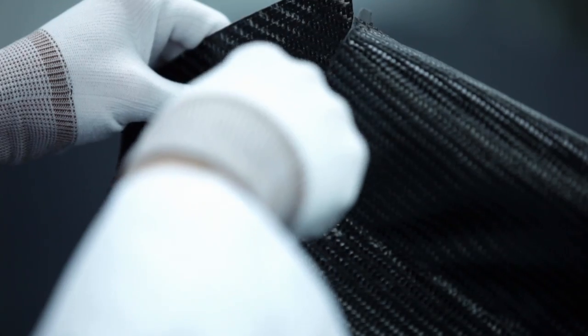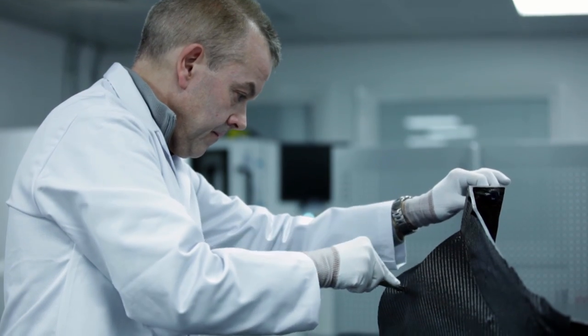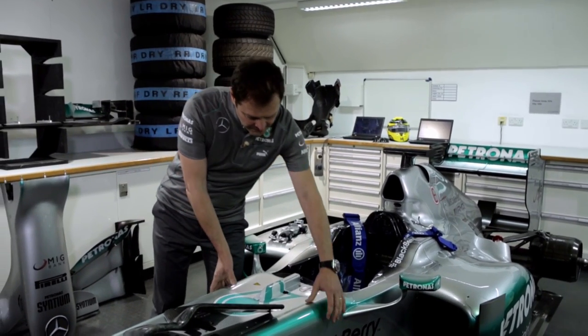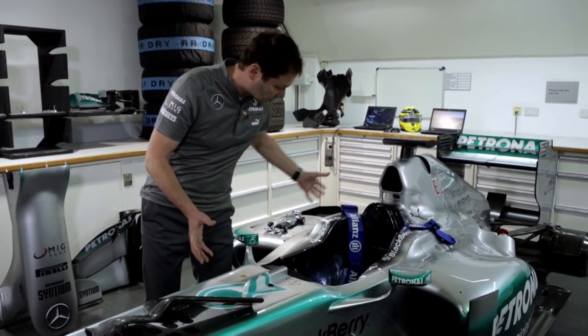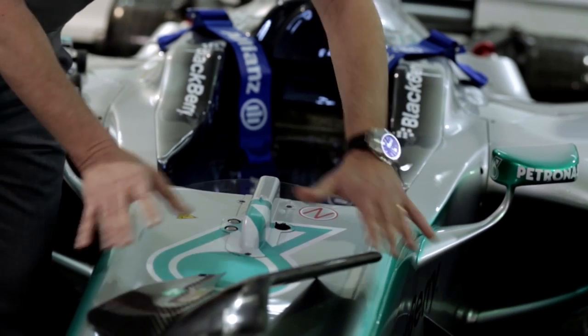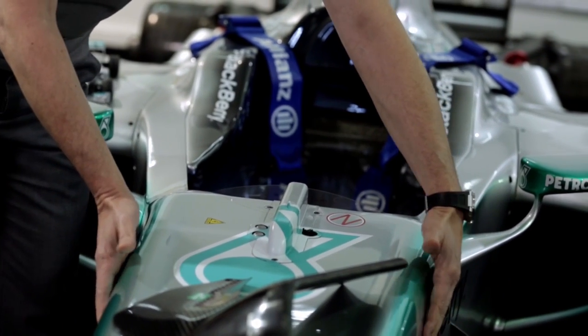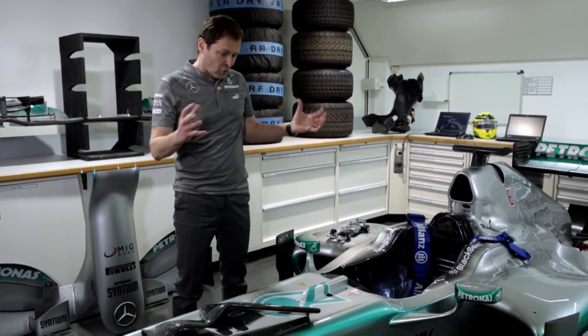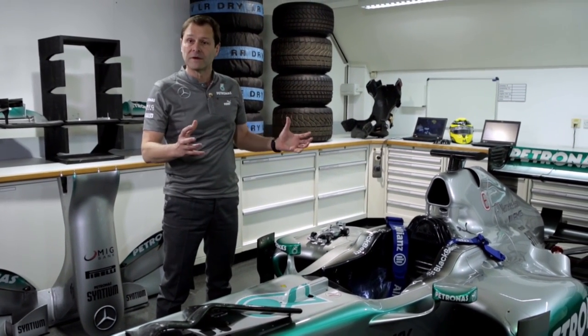The monocoque is made by 1,500 little layer pieces of carbon, all handmade and composed together. You can think about the monocoque — the survival cell all around the driver — as an outer shell, an outer carbon shell, an inner honeycomb, and an inner skin. All in all, the monocoque weighs 35–40 kg.